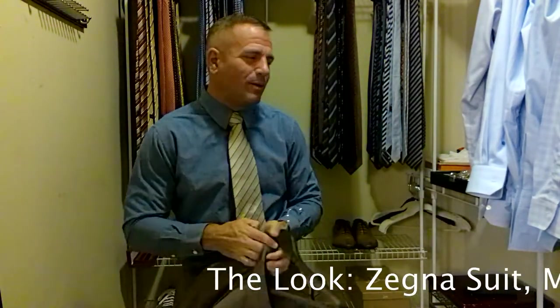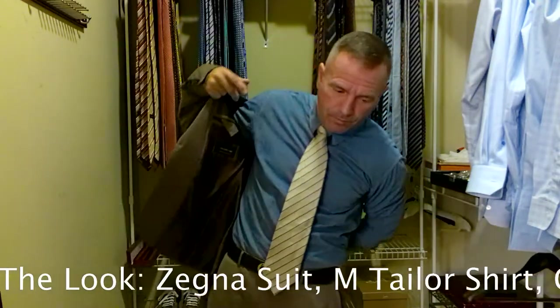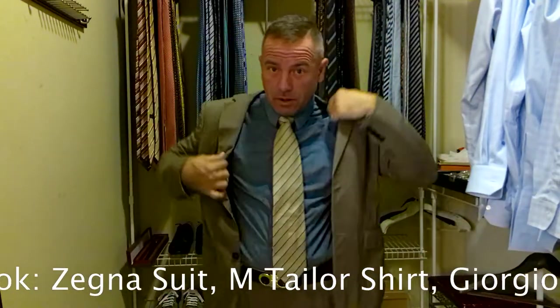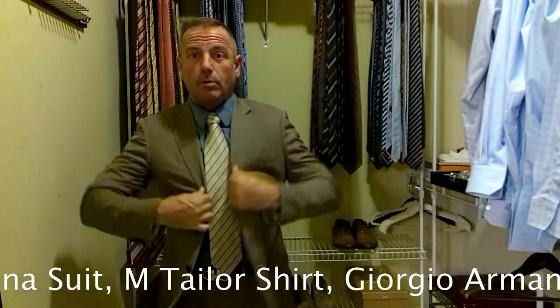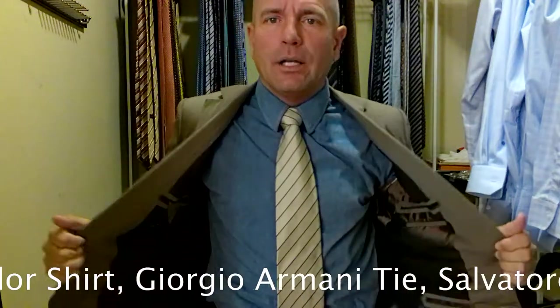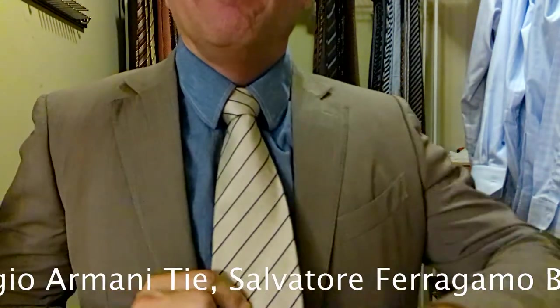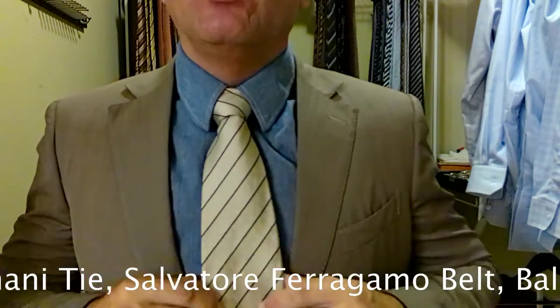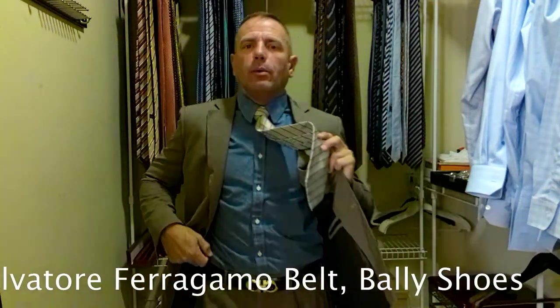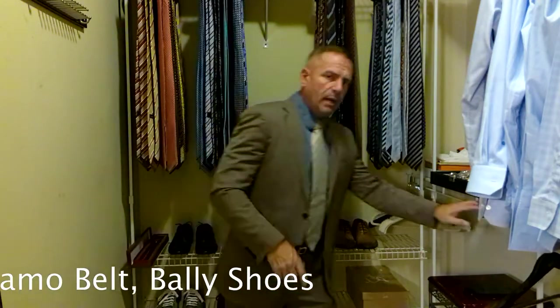Let me go through the look with you right now. We're wearing a brown Ermenegildo Zegna suit, a dark blue Ilm Taylor shirt tailored to me, a beige Giorgio Armani tie with navy-blue diagonal stripes, paired with a dark brown Salvatore Ferragamo belt with a gold belt buckle, and a beautiful pair of Bally chocolate brown dark brown Oxfords.